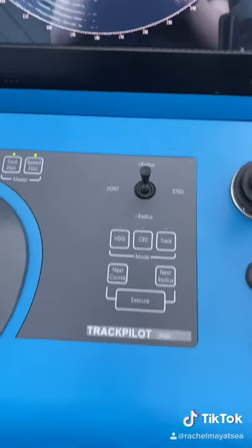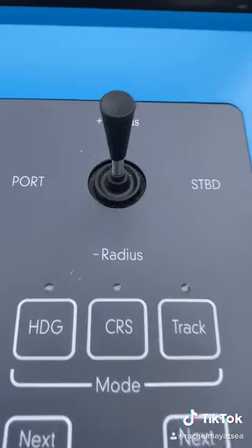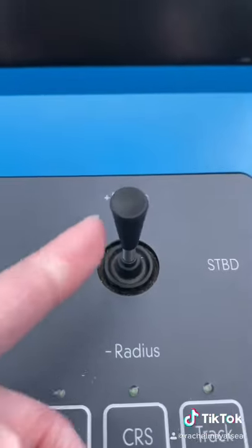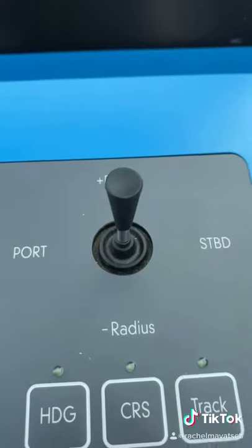Last but not least we have our autopilot, which is what is used most frequently when we are underway. This tiny lever is responsible for steering this huge ship, with one flick to the right meaning one degree to starboard and one flick to the left giving one degree to port.